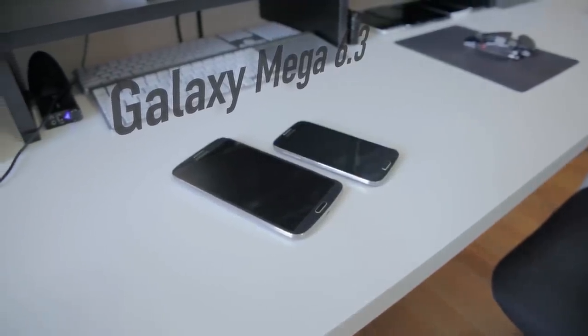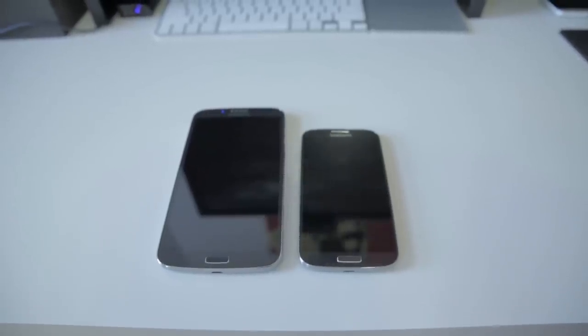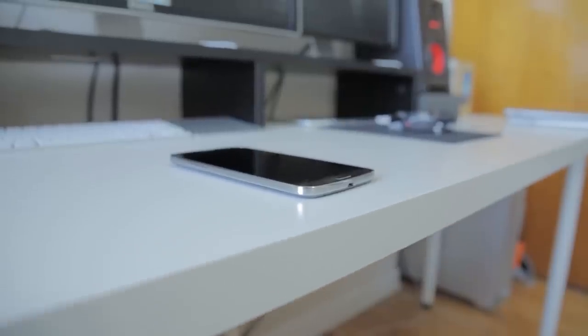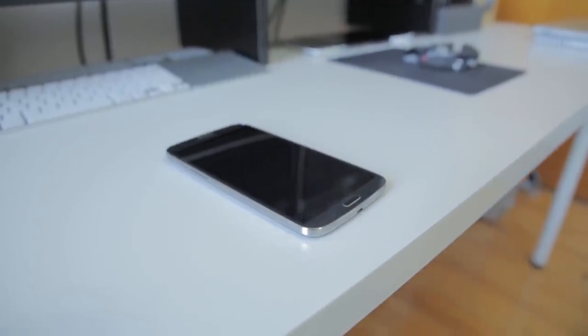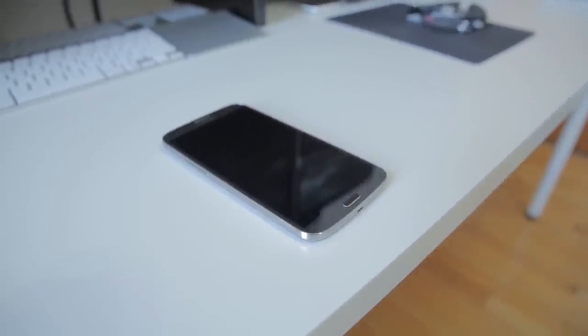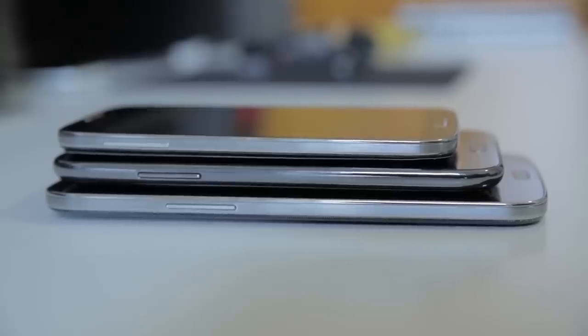So this is the Mega 6.3 and obviously, yes, it is gigantic as you can see next to the Galaxy S4. It's really easy to say it's too big — even too big for a pocket — but it does fit in my pockets just fine and even in purses quite easily. This is the biggest smartphone out there right now and it even makes the Galaxy Note 2 feel a bit small.